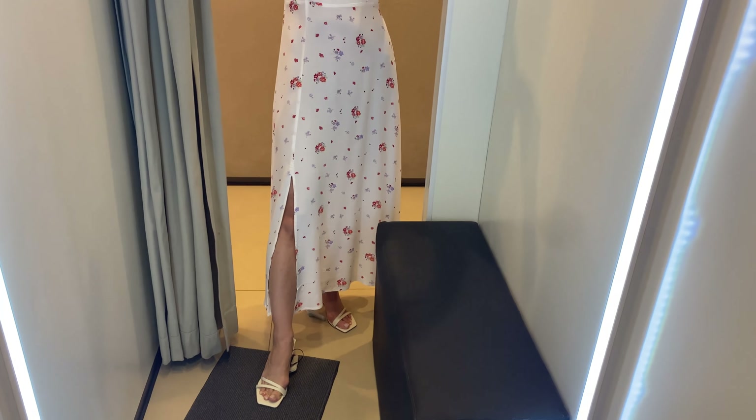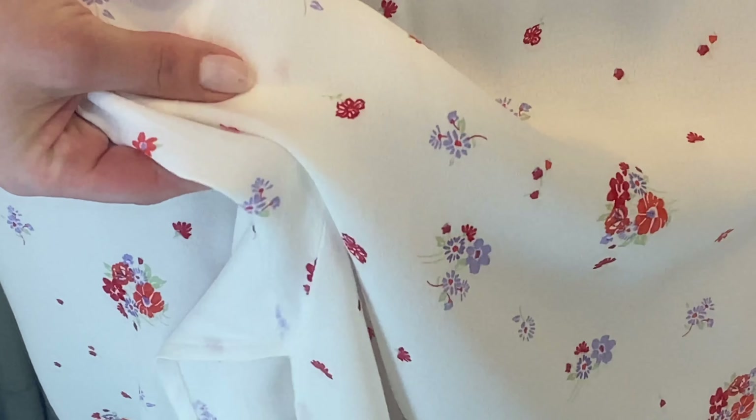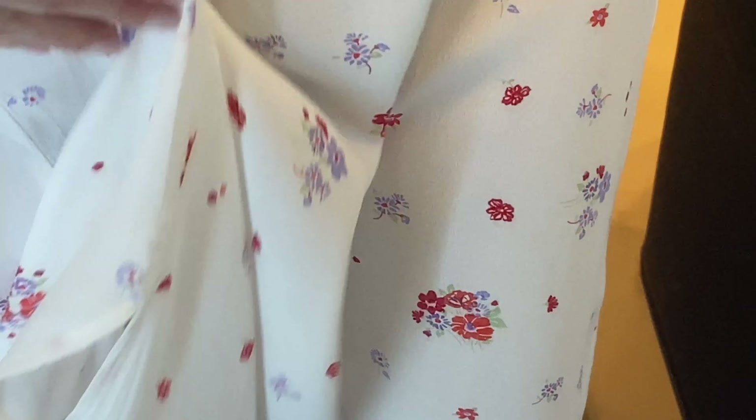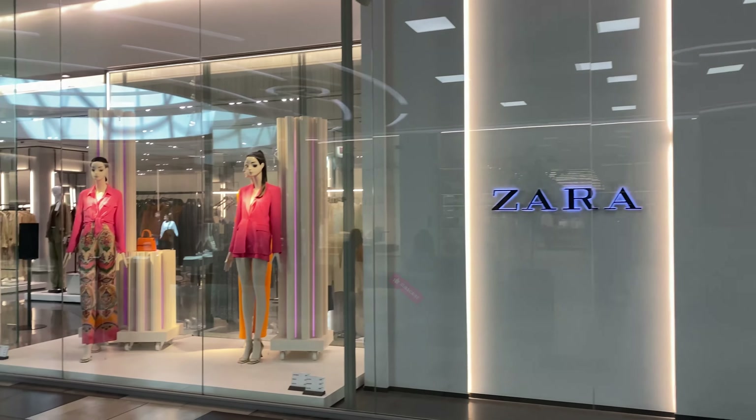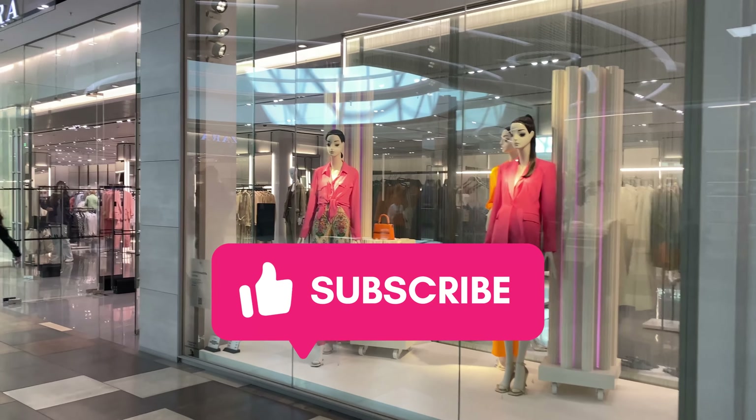Watch my other videos from the Mango shopping haul and you will see some different dresses too. I will be glad for your comments, so I hope you guys enjoyed this video — give me a thumbs up and subscribe to the channel. Bye bye!